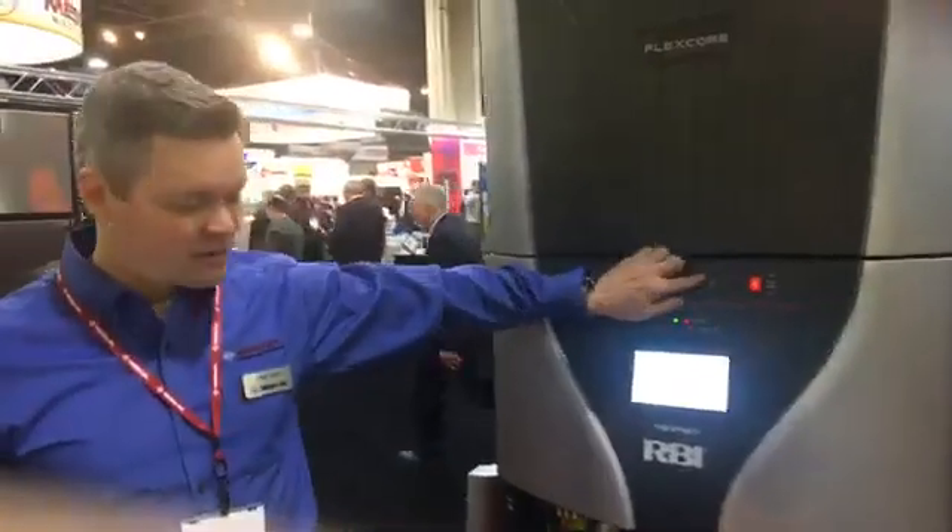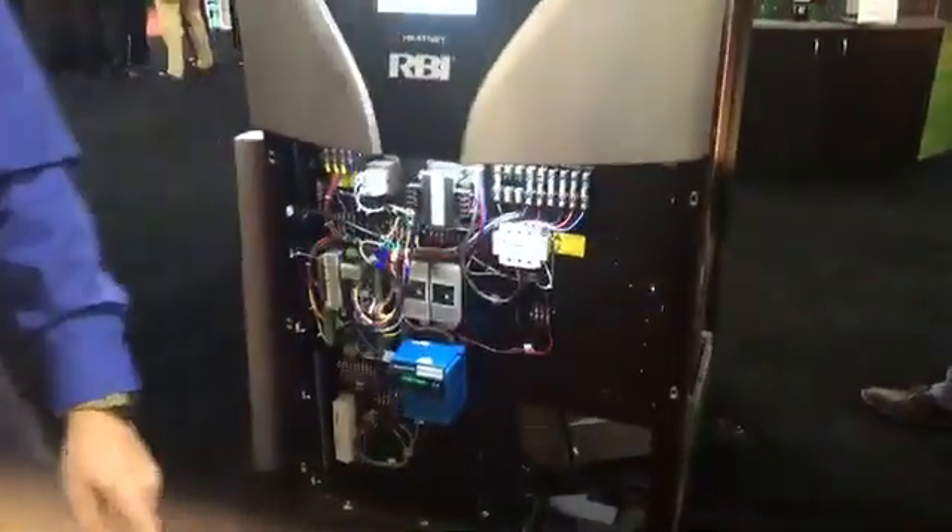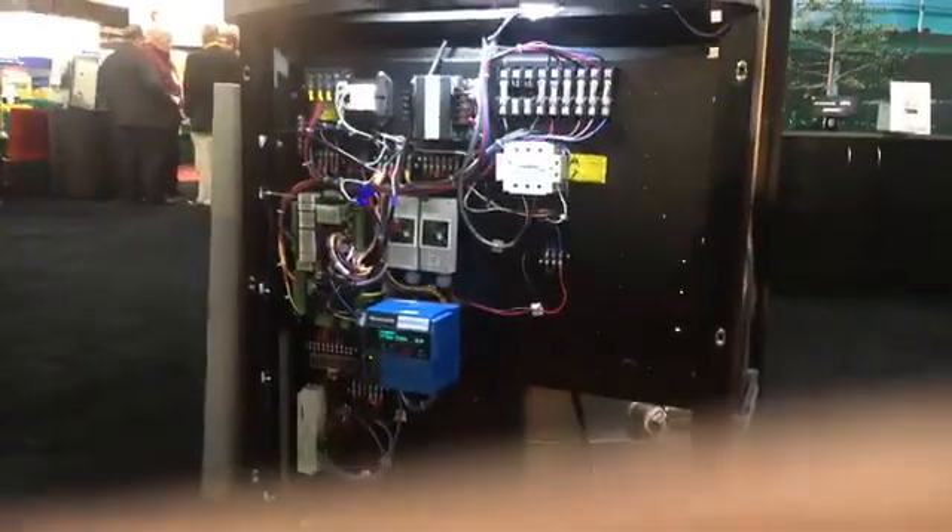One of the best things about the FlexCore is one of the simplest things. We've got a light in the cabinet, which makes it extremely easy to troubleshoot, to wire, for buildings and automations to come in, land their wires, and for the technician to work on the boiler.